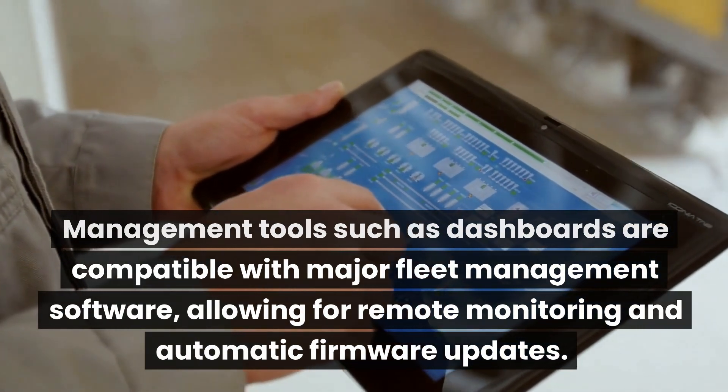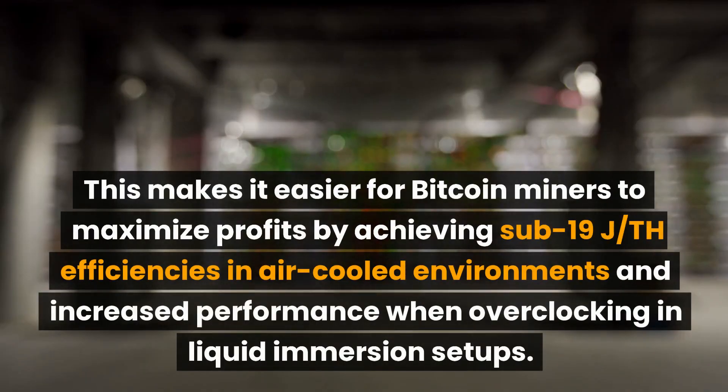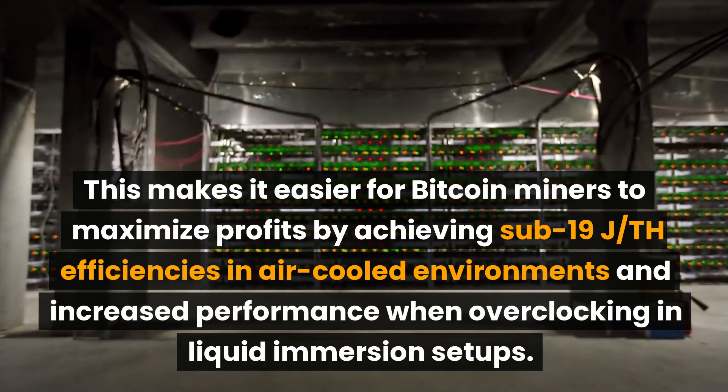Tools such as dashboards are compatible with major fleet management software, allowing for remote monitoring and automatic firmware updates. This makes it easier for bitcoin miners to maximize profits.